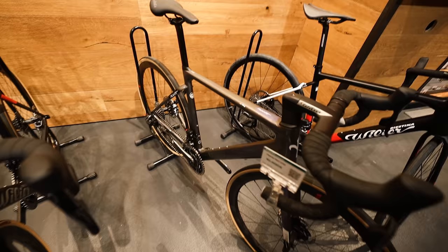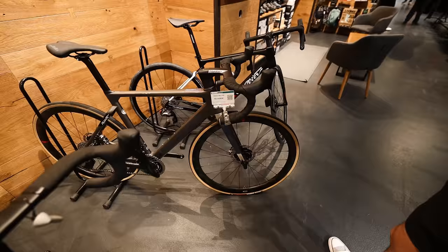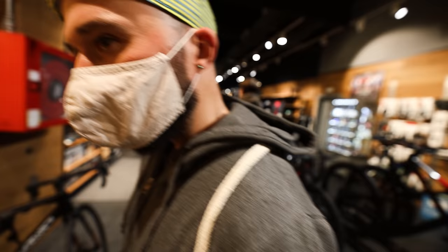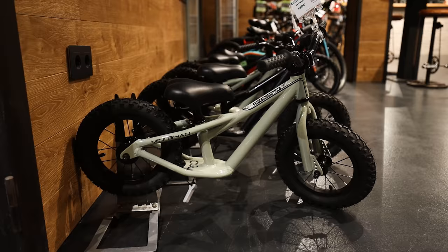Nice video — did you see those grips? That is the Fillier SLR, the top-end aero one. Which one have you got? Well, I might have one of these soon... spoilers though — new bike for Jimmy.